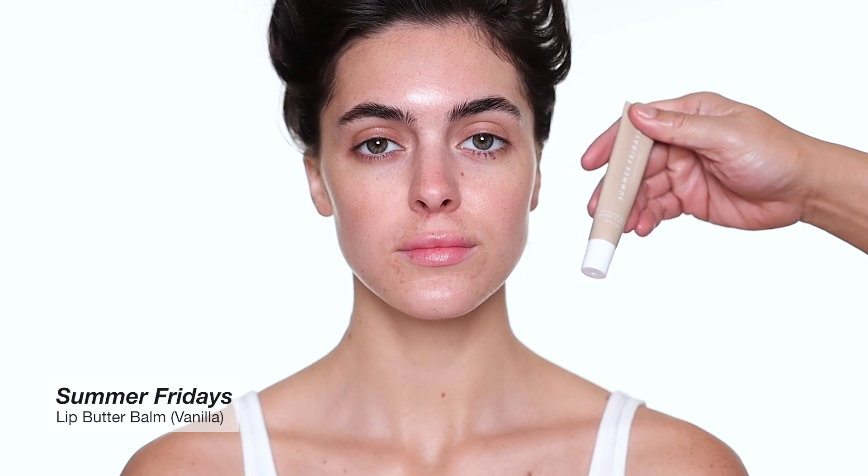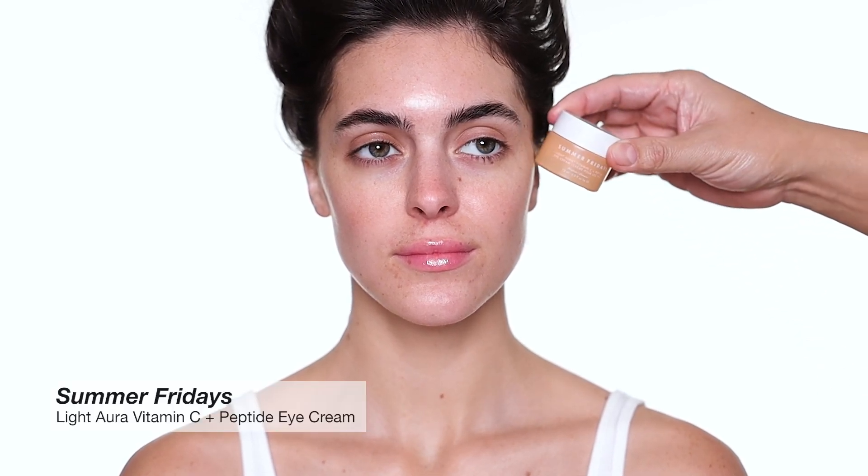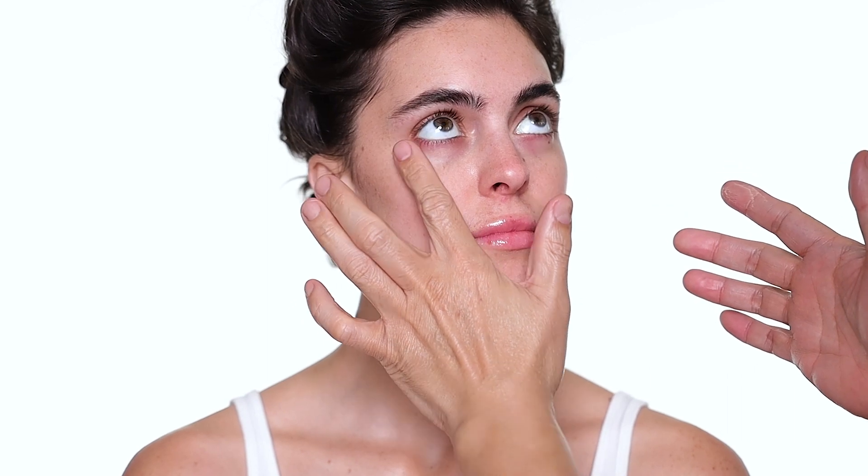To start every makeup I always use skincare first. The first product is Summer Fridays lip balm — I use this many times, I really like it. It does have a little shine, so you can blot it off before you apply lipstick. The next product I'm using is also from Summer Fridays — their Vitamin C and Peptide eye cream. This is a really gorgeous eye cream to prep under makeup; you can wear it for day or night, you don't have to wear makeup with this, but it's great to prep the skin.